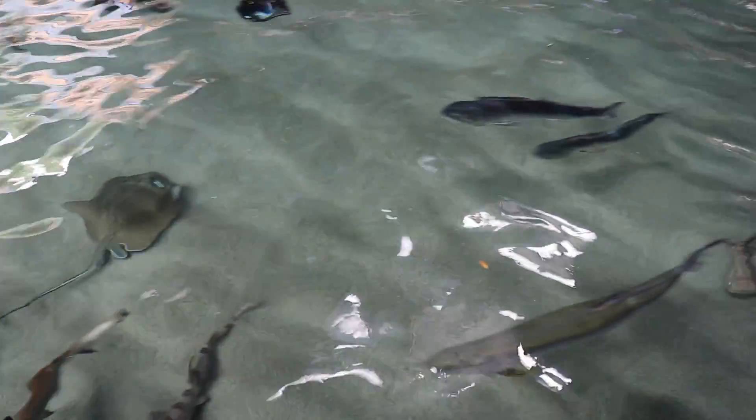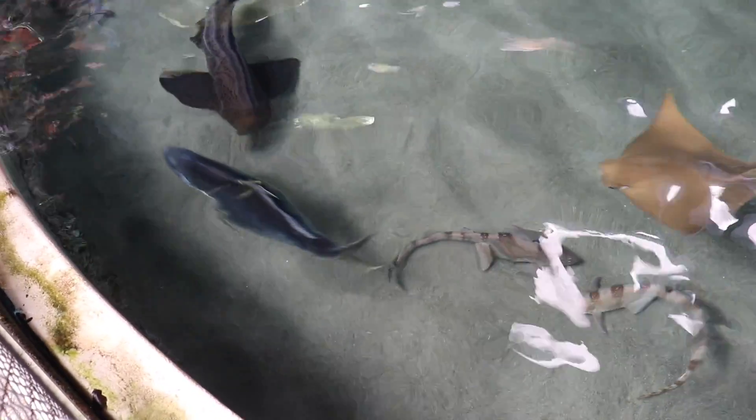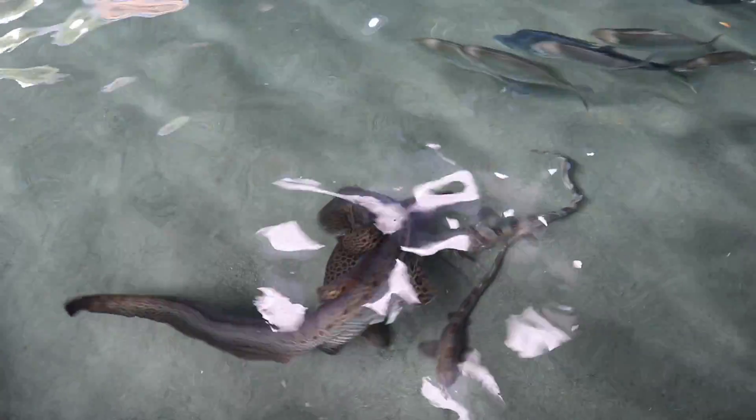Cannot come to SeaWorld without seeing some fish. Look at that tarpon. Sharks. Is that a tuna? Whoa. Stingray. Go Rays!